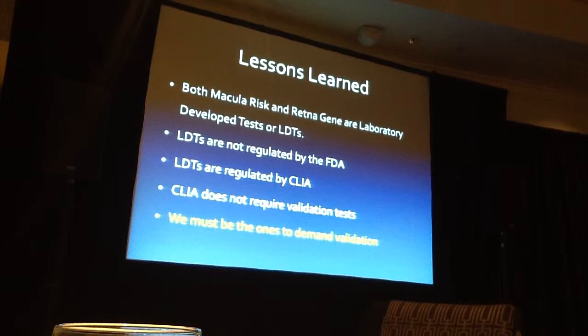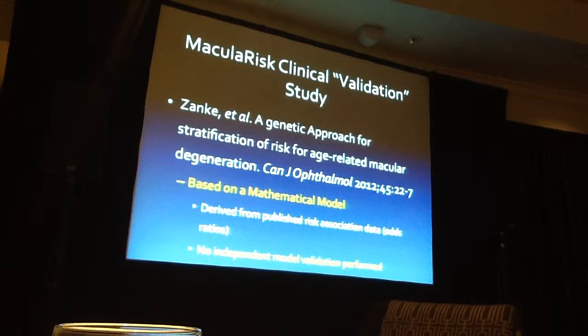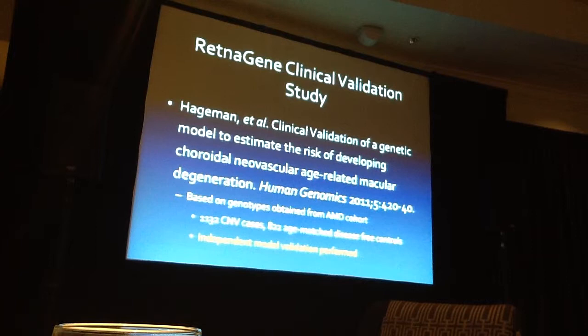For Macular Risk, there was a so-called validation study — really a mathematical model presenting their algorithm for how SNPs calculate risk of advanced macular degeneration, but no independent validation was performed on actual patients. For Retina Gene, they had a real validation study in about 2,000 patients from four Caucasian populations — Utah, Boston, Iowa, and Australia. You take two-thirds of your population, test the algorithm, then retest on the last third — and it has to give the same results. That's a real validation study, published in Human Genomics.